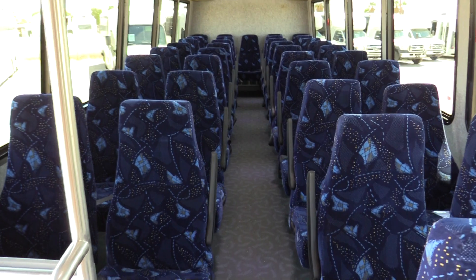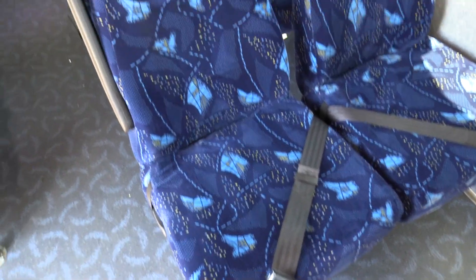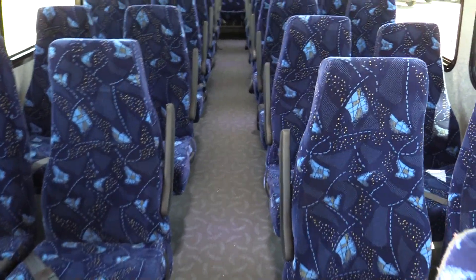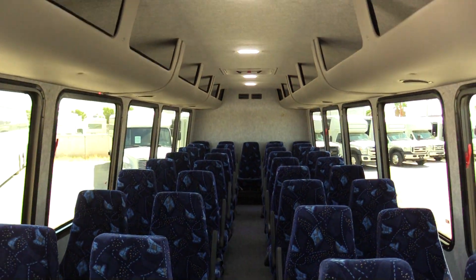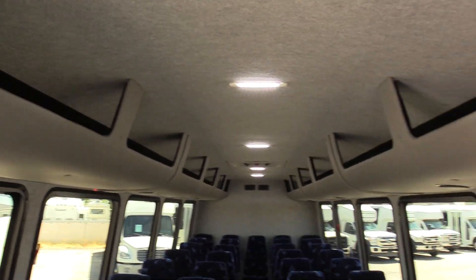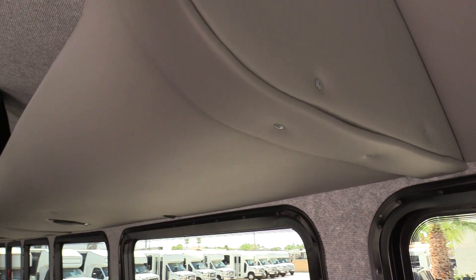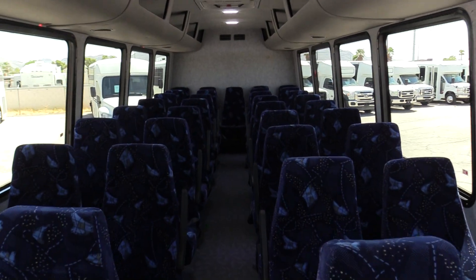38 seats total, including co-pilot. These are level four high back seats. They do have the arm rests as well as the lap belts. We do have interior overhead parcel racks, giving you even more storage — covered in gray vinyl padding, gives it a really nice look that pairs well with the seats.